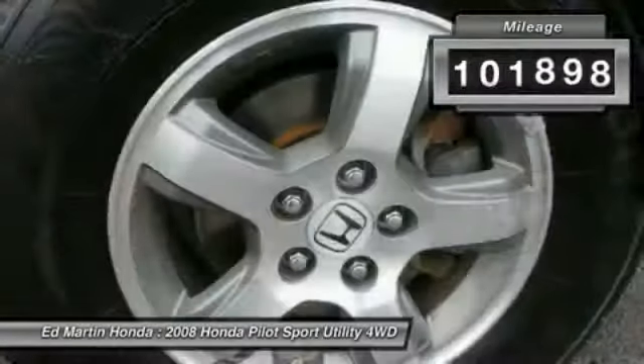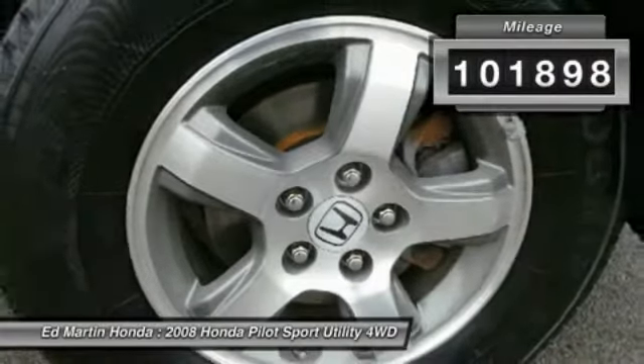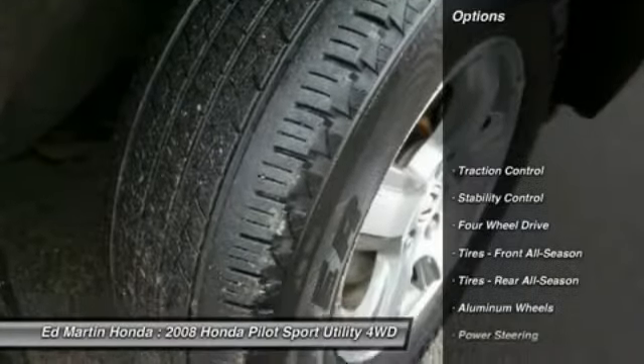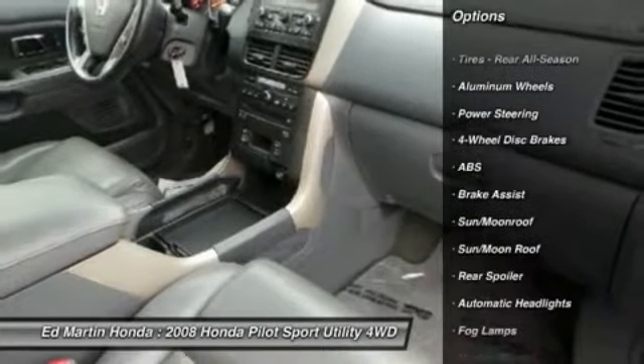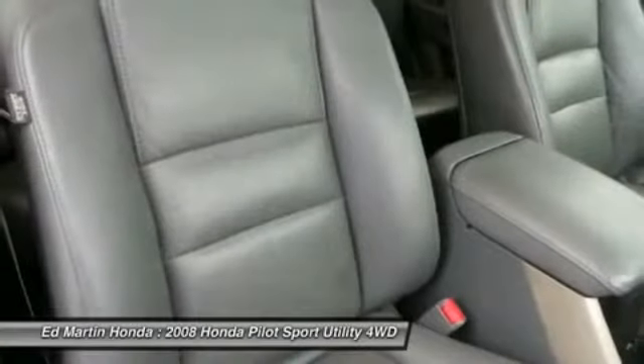This vehicle has less than 105,000 miles. Here are some of this vehicle's great options: CD changer, anti-lock braking system, steering wheel audio controls, stability control, traction control, power steering, adjustable steering wheel, cruise control, keyless entry, floormats.